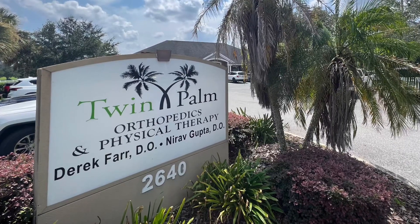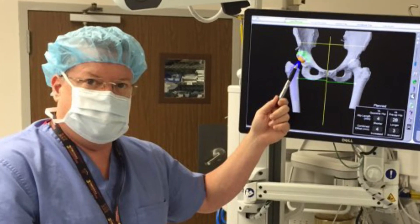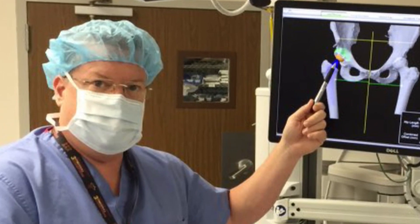I probably perform about 800 to 900 surgeries per year. The last 15 years, I guess that would be 10,000 surgeries.